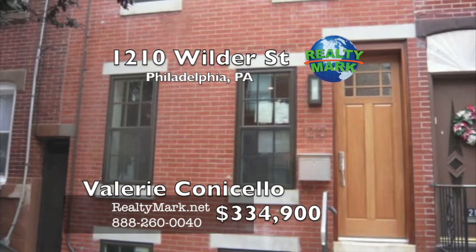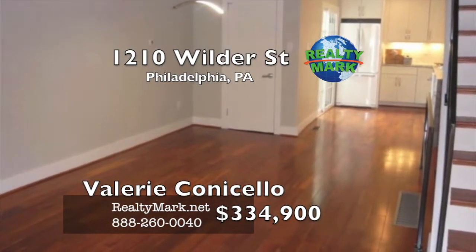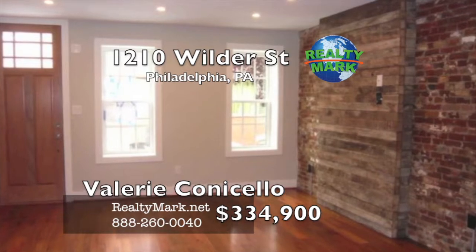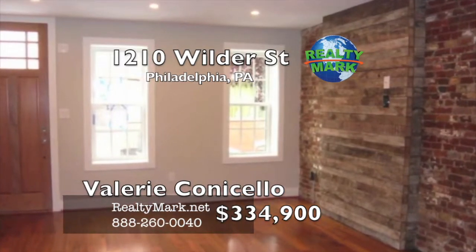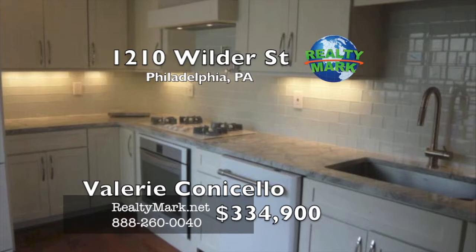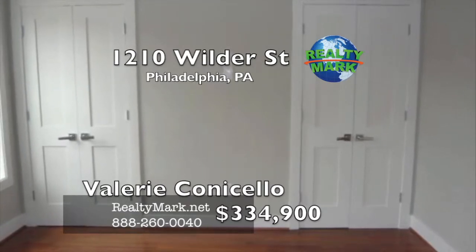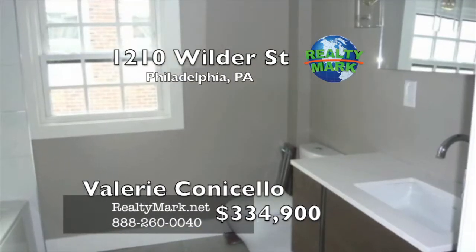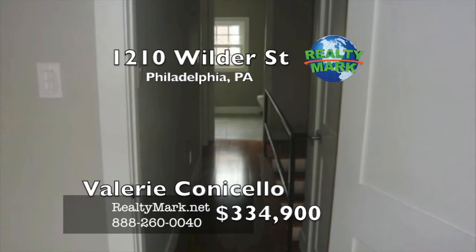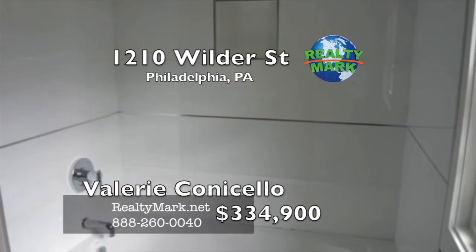Sophisticated living in Passyunk Square — live in one of the hottest neighborhoods in Philly. Gorgeous two-bedroom, one-and-a-half bath home completely renovated with all high-end finishes. The first floor features an open floor plan with living/dining room combo, hardwood floors throughout, recycled wood accent wall, new kitchen with granite countertops, Whirlpool White Ice appliances, glass backsplash, and sliding doors leading to a small yard. On the second floor, two nice-sized bedrooms with closets, hardwood floors and a contemporary large-tile bathroom. The home also has central air, a powder room on the first floor and a finished basement. Close to center city cafes, restaurants and bars, just blocks from Passyunk Avenue. Tax abatement has been approved. Agent is related to the seller. Call Valerie Conicello for more details.